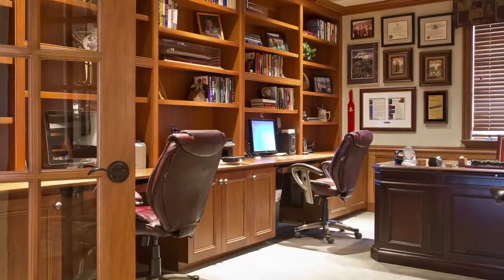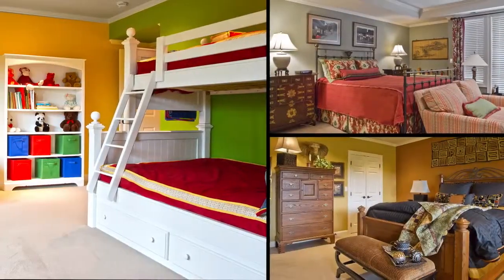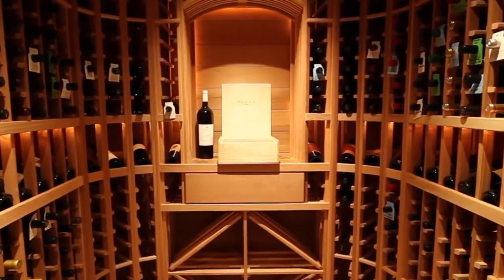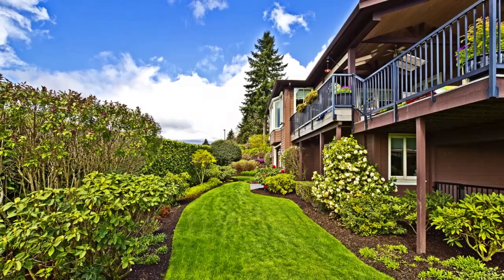A floor plan designed with purpose for the way we live today. The lower level hosts three bedrooms, an expansive rec room, a wine cellar for the finest collection, and endless storage.